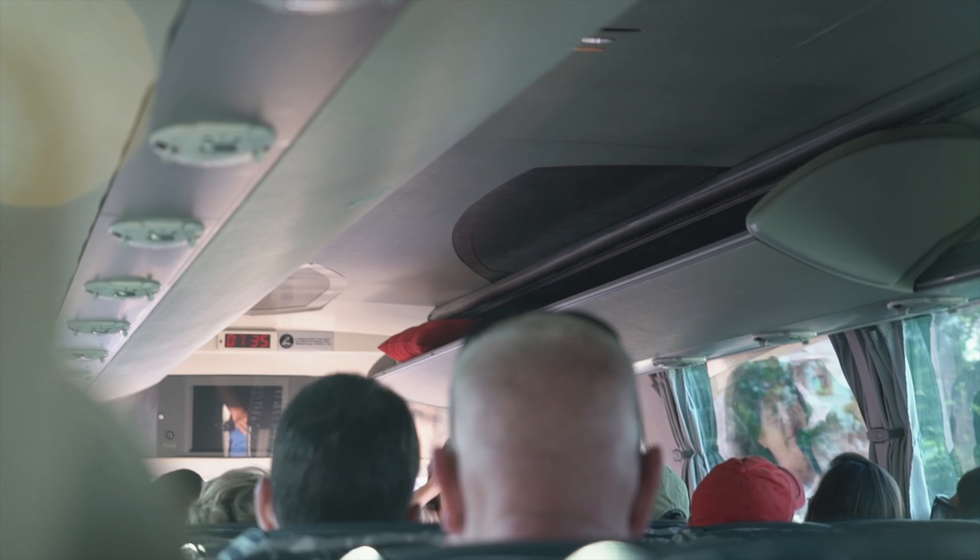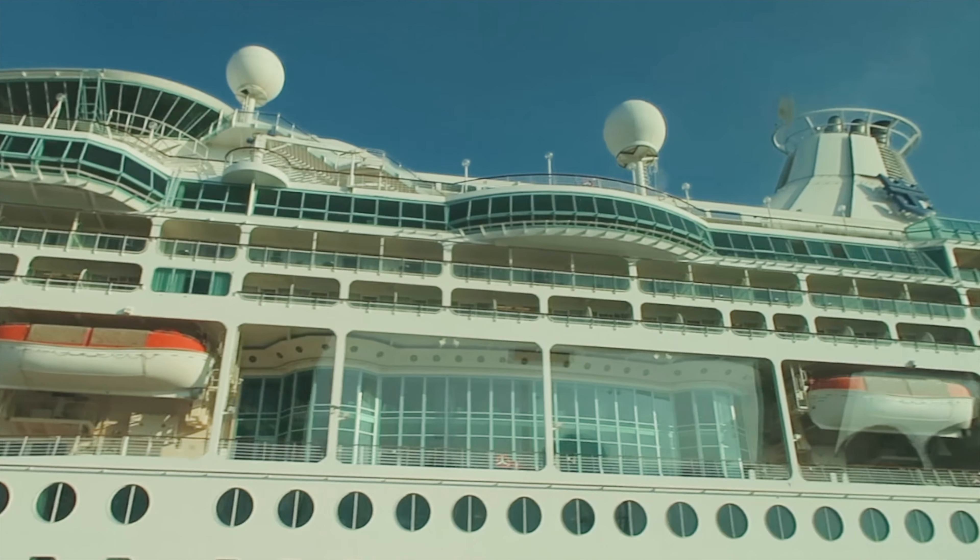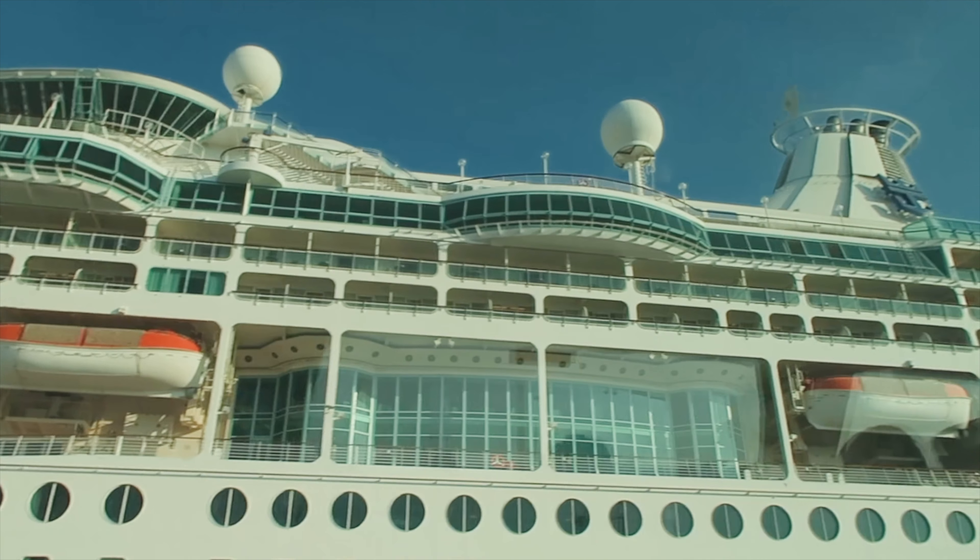Hello travelers and welcome back to another episode here at Tourist2Local. My name is Juliana and for the past couple of days we've been spending our time on Vision of the Seas with Royal Caribbean. Today we're doing something a little different. I'm going to be testing out one of the Royal Caribbean shore excursions to Cinque Terre. I'll be taking you guys along with me so you know what you can expect on the shore excursion — I know how it is when you get that tour book in your cabin and you're wondering what tours are worth it.